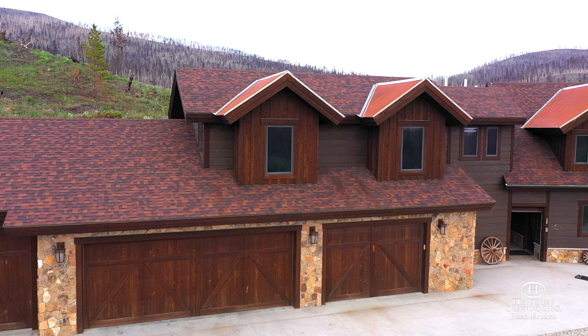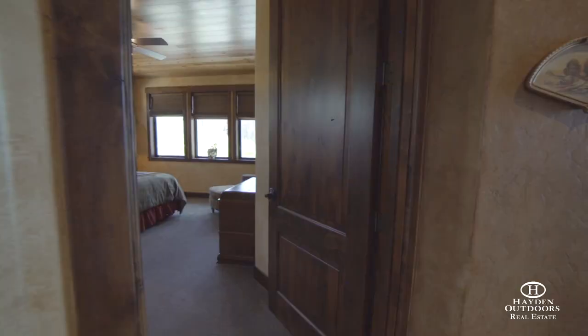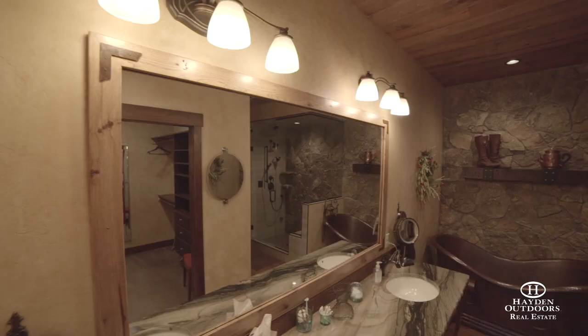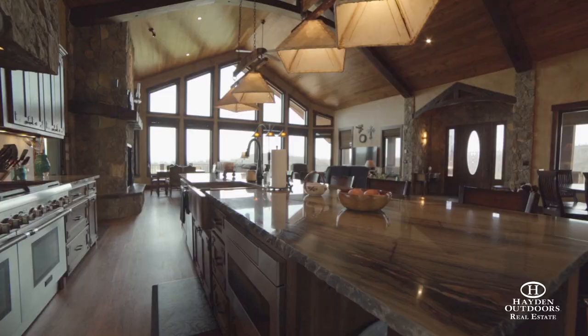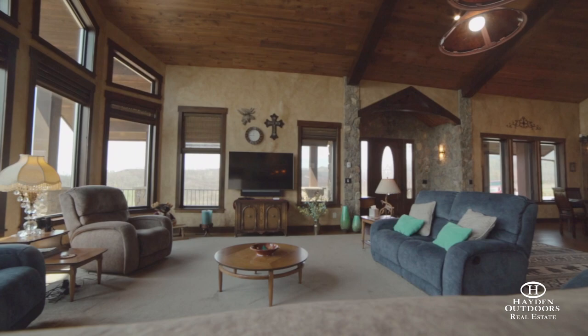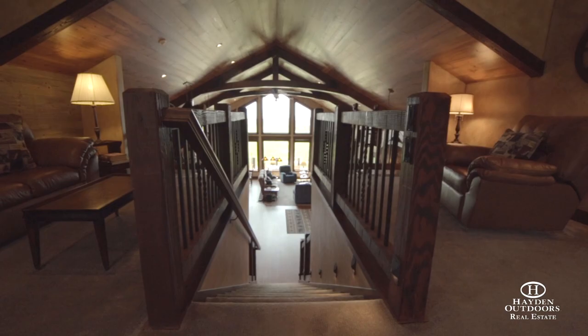The stunning 5-bed, 5-bath main house offers 6,800 square feet of richly appointed finishes. Chosen carefully to frame the incredible views, custom features can be found in every room. The large master suite and 5-piece master bath will absolutely take your breath away, while the gourmet chef's kitchen features top-of-the-line appliances and opens up to the living room, dining room, and outdoor patio. Vaulted ceilings frame the expansive views of Grand Lake and white-capped mountains of Rocky Mountain National Park.